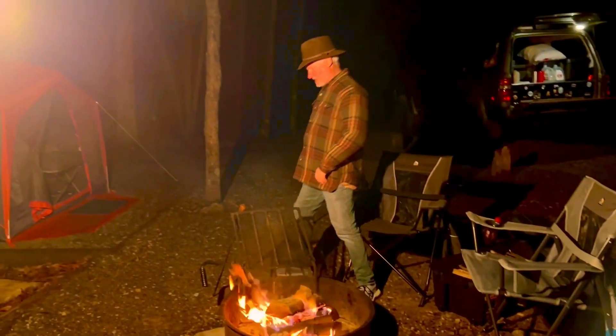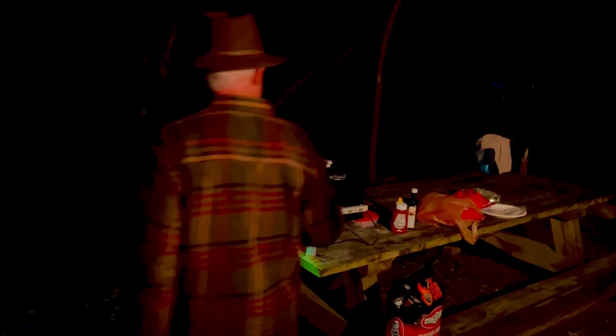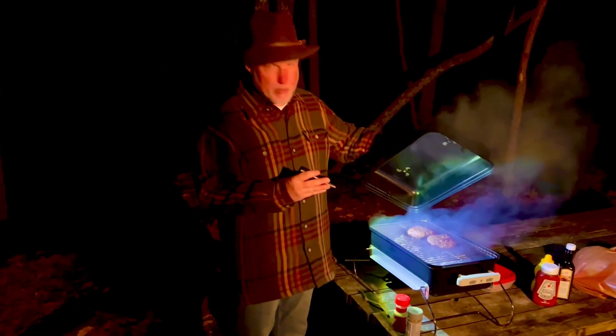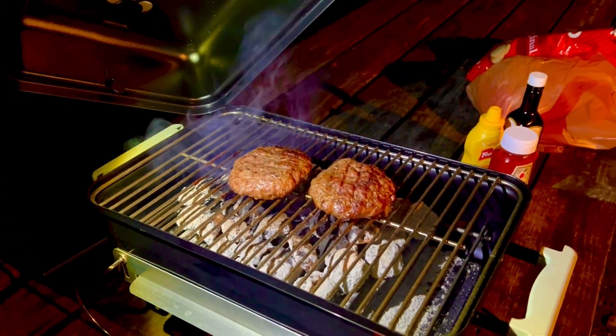Got the tent set up, got the fire going, cooking some hamburgers — come on and take a look. I got a new little charcoal grill I'm trying out for the first time. Got a couple of hamburgers going, looks like they're just about ready. It's about time to eat!